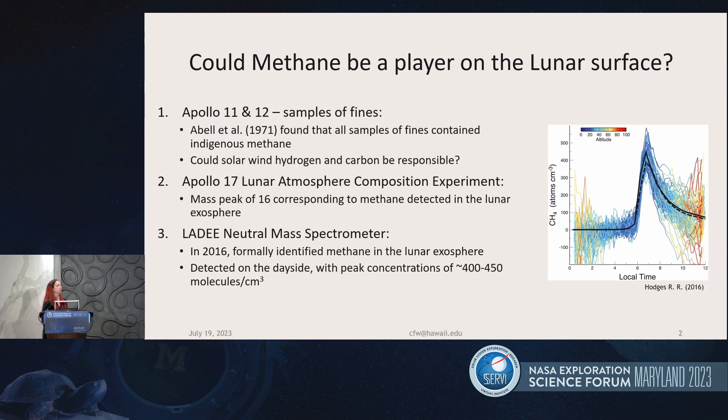Later in 2016, LADEE NMS confirmed that there is methane in the lunar exosphere, and they saw a really interesting trend shown in this plot. What they found is that on the day side, there is a peak of methane of 400 to 450 molecules per cubic centimeter.